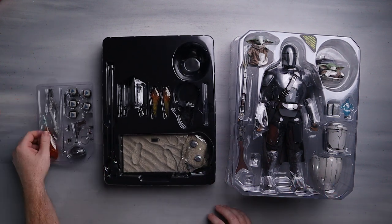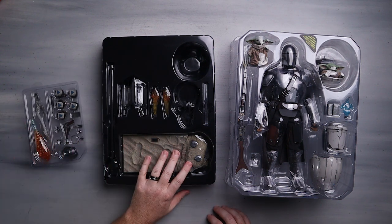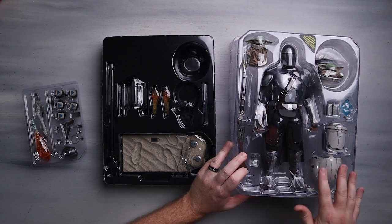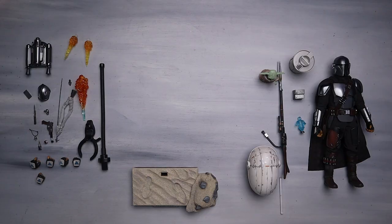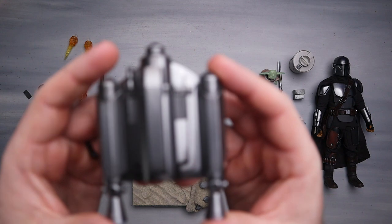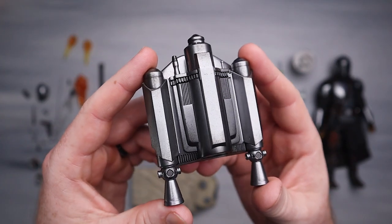Looks like we've got three different trays - accessories and hands, a base diorama, jetpacks and whatnot, and we have the Mando child pram and all this different stuff. Let's take some of the stuff out of the box and see what we got. The posing options on this thing are going to be pretty much unlimited and it's gonna be super fun to play around with.